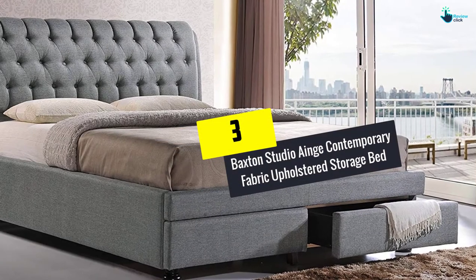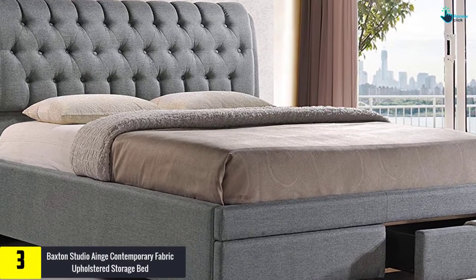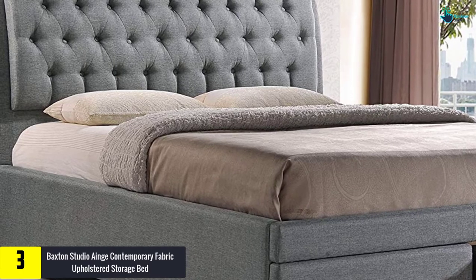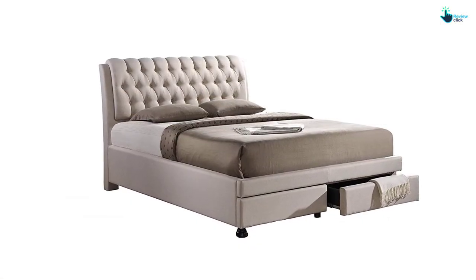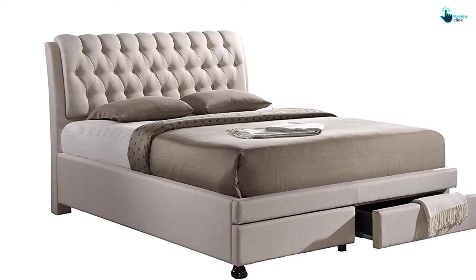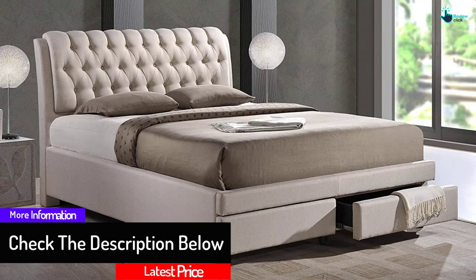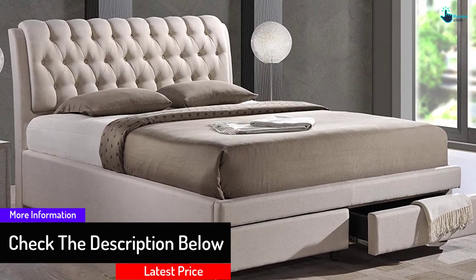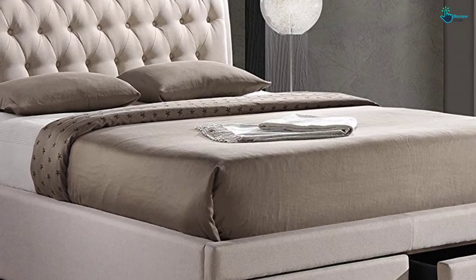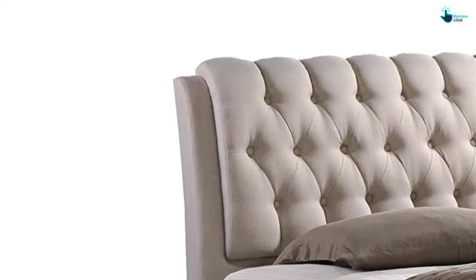At number 3, we have the Baxton Studio Ainge Contemporary Fabric Upholstered Storage Bed. Baxton Studio is a master when it comes to the contemporary button-tufted fabric upholstery storage bed. This product is available in two different sizes and is a perfect example of a contemporary storage platform bed. There are two drawers beneath the main bed frame where you get to store anything you like, not just restricted to bedding items. The light beige-colored fabric upholstery makes this bed a perfect match for a contemporary style. The button-tufted headboard presents an added oomph factor and makes it comfortable to half sit on it.